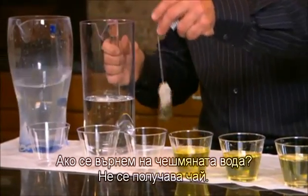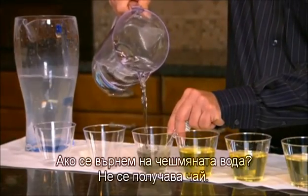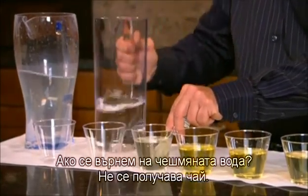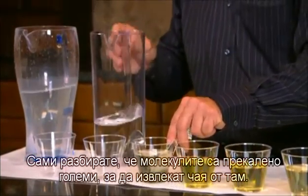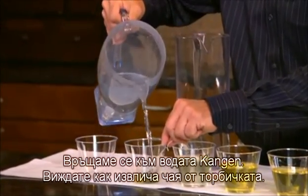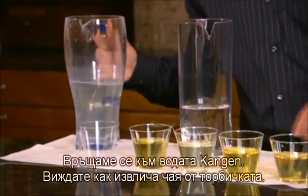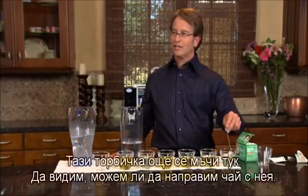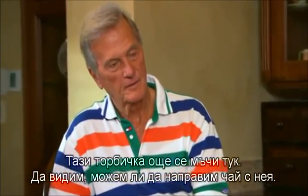Let's go back to tap water. No tea, right? So it's not a magic show, you understand — the molecules are just too big to draw the tea out. We'll go back to Kangen water. Notice how it's drawing tea out of the tea bag. Notice this tea bag is still struggling over here. So let's take it back and see if we can get tea out of it.